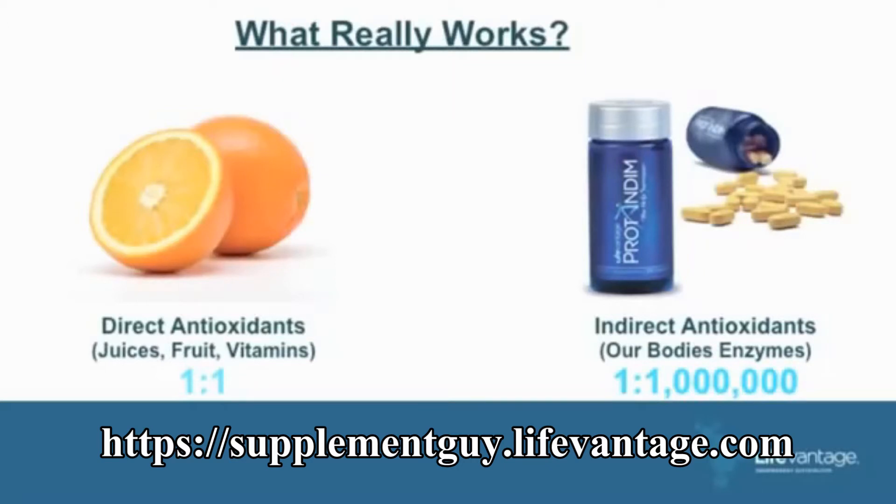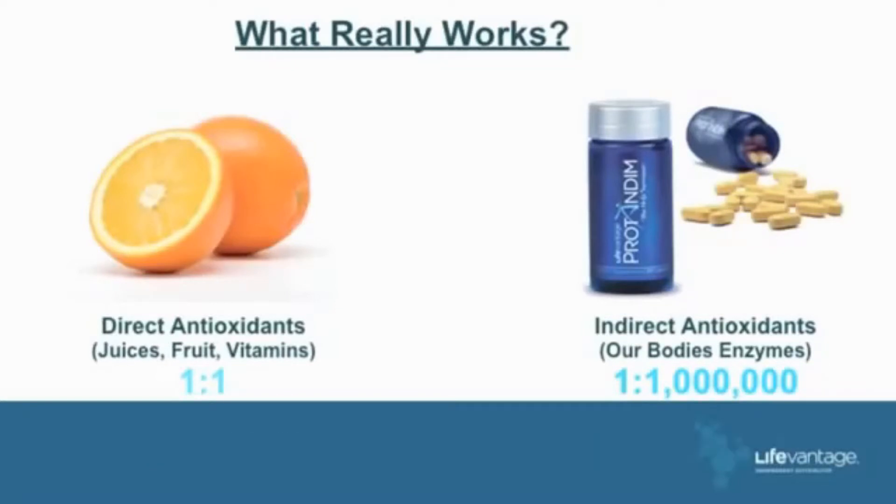The only indirect antioxidant is Protandim, but it works in a different way — a higher magnitude. Protandim eradicates free radicals one million per second, every second, for 13 days.